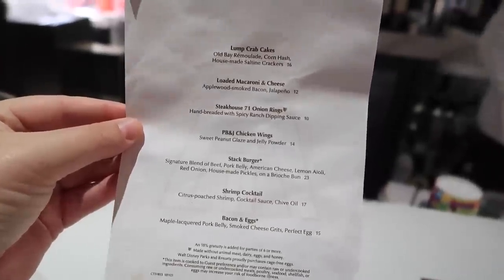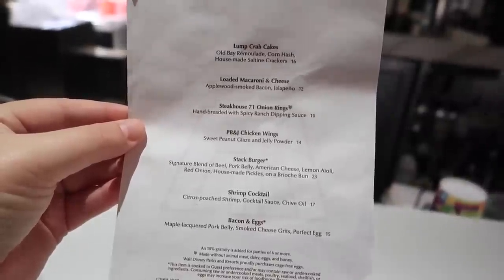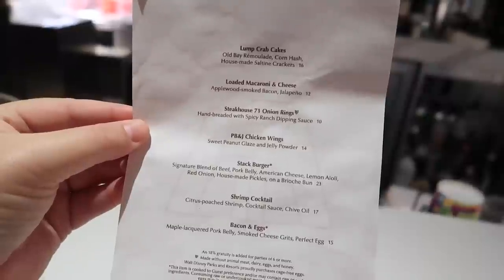They have a bunch of things to choose from: crab cakes, loaded macaroni and cheese, onion rings, peanut butter and jelly chicken wings — those sound really interesting — the burger of course, then they have a shrimp cocktail and bacon and eggs. That's another high contender for me. The bacon and eggs appetizer here is really really delicious. It's gonna be a hard decision.